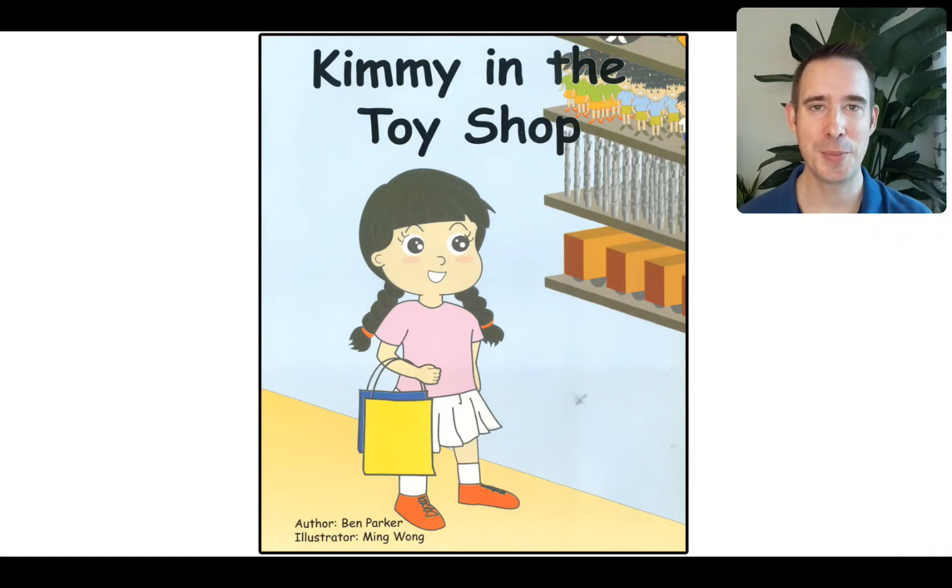Hey, home learning heroes, welcome back. We are on week number three of unit one, my sister. So today we're going to look at the third home reader book, and you can follow along with me. We'll read it two times — first we'll look at what we can see in the story, and then we will read it for fluency.